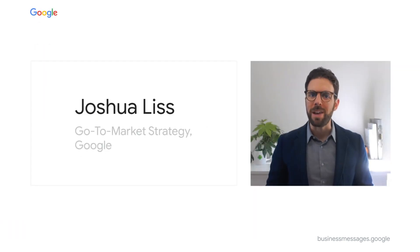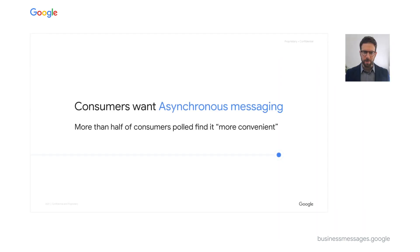Let's talk about what Business Messages is and how it's being used today. Business Messages is an asynchronous conversational experience — your customers can message you at their convenience and come back to your response to continue that conversation when it's convenient for them. This is the preferred behavior of consumers today: to have choice in how and when they interact with businesses.